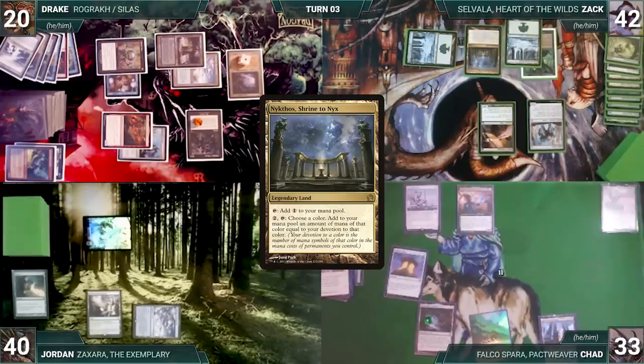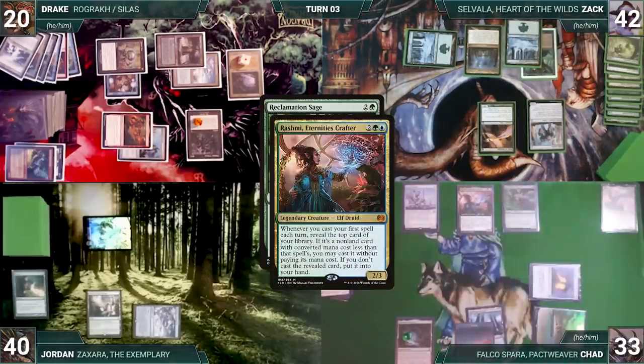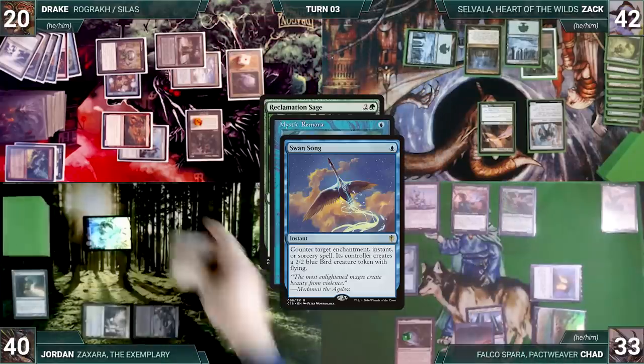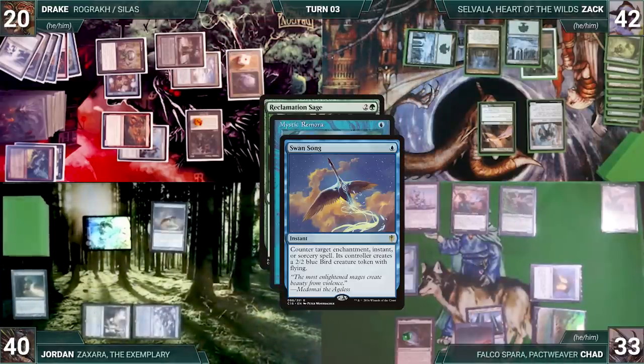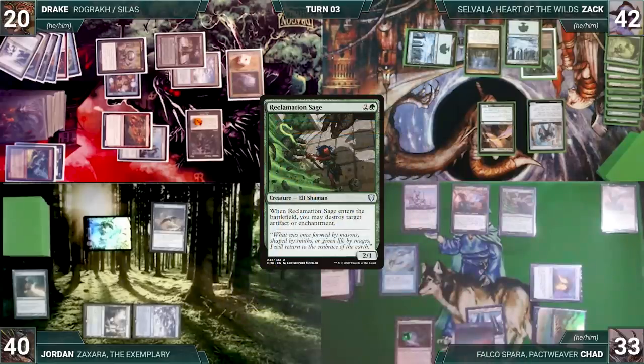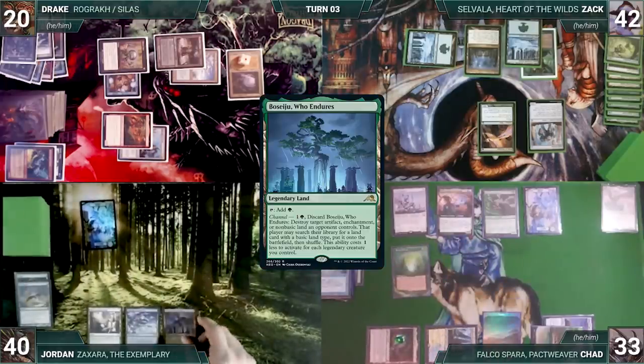During Chad's upkeep he wins his Mana Crypt roll. He draws, plays Tundra, casts Reclamation Sage — Rashmi triggers and Chad reveals Mystic Remora, casting it. In response Jordan casts Swan Song — Esper triggers and Chad draws. Remora is countered and Chad creates a 2/2 Bird. Reclamation Sage enters and destroys Drake's Wishclaw Talisman. Chad casts Sylvan Library and passes. Jordan draws, plays Boseiju Who Endures as his land, and passes.